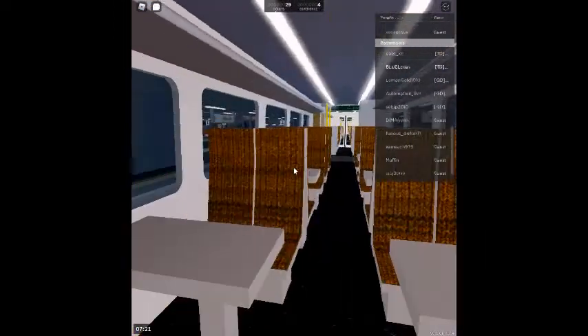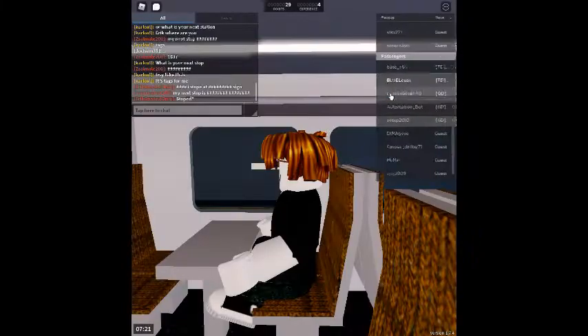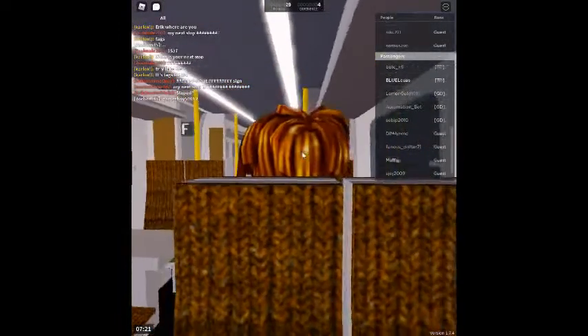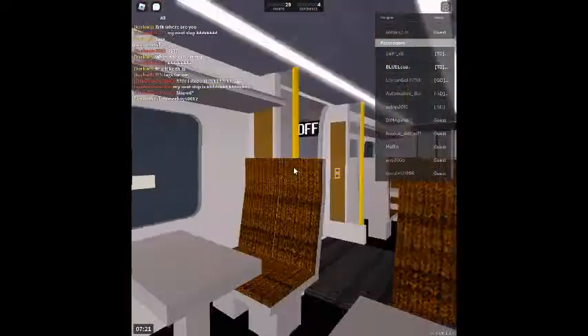Platform 5 for the 07:22 Air Link service to Stepford Central, calling at Stepford Airport Parkway, St. Helens Bridge and Stepford Central. This train has three coaches. First class is located at the rear of this train.